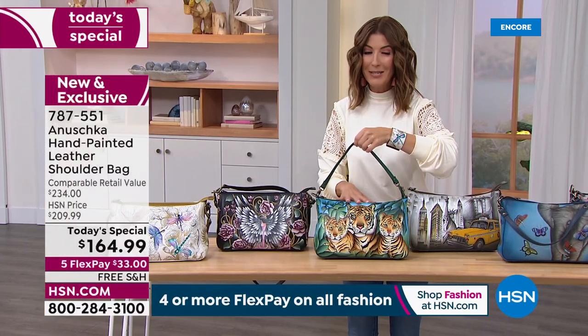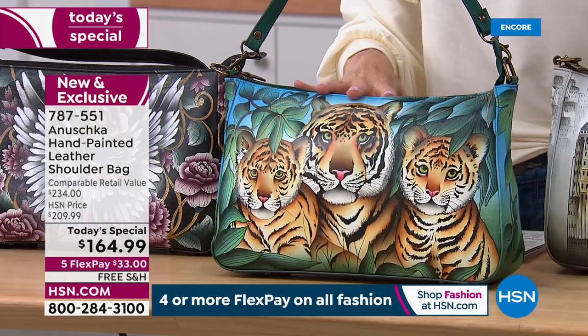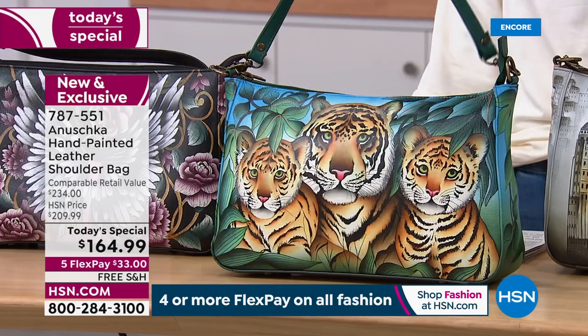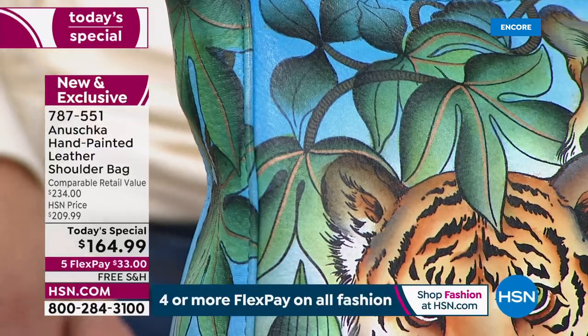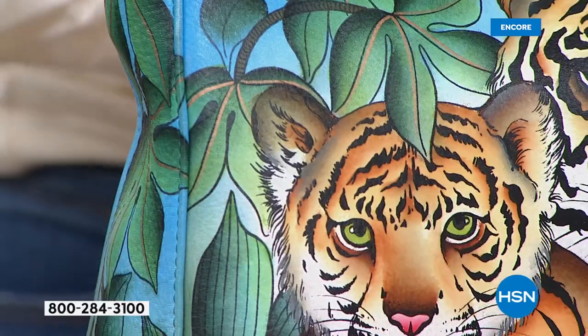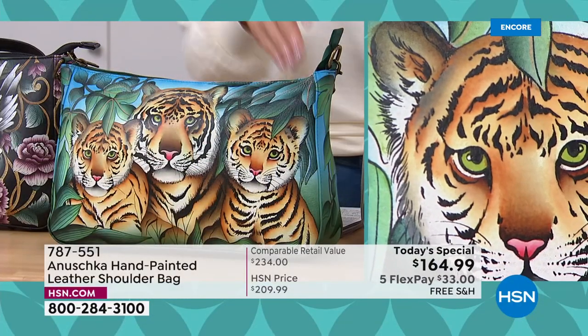We're going to get to some of our animals and beautiful, famous icons in Anushka history. This is our Tiger Family — it's called New Tiger Family. It's a mama tiger with her two cubs, and it's just one of the most precious, detailed, and gorgeous tropical looks you'll ever find.